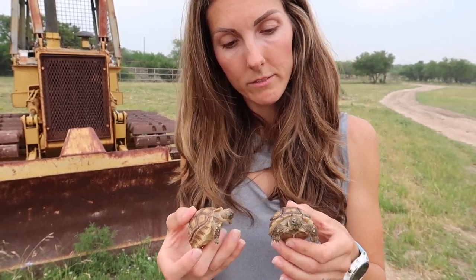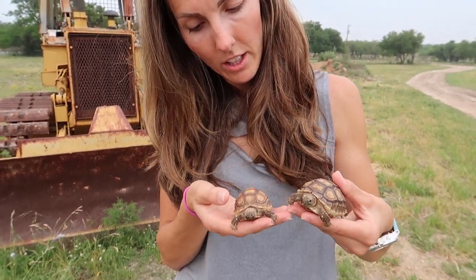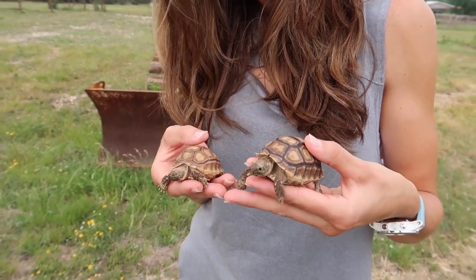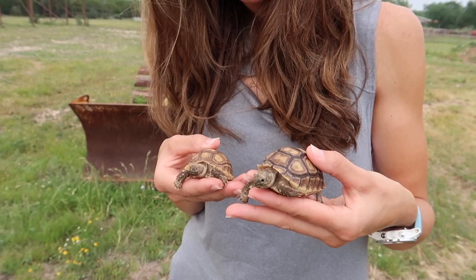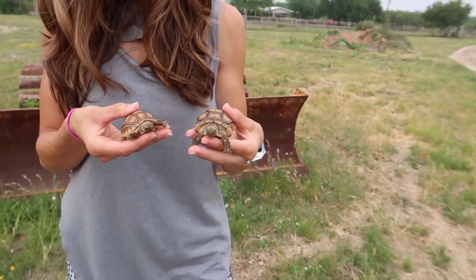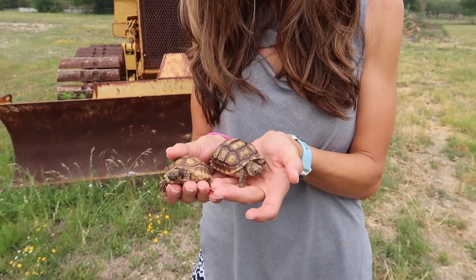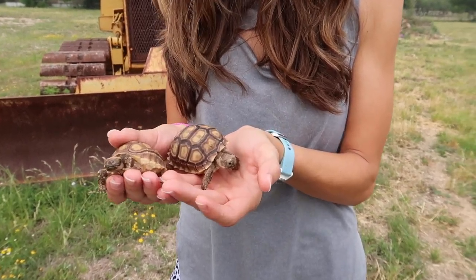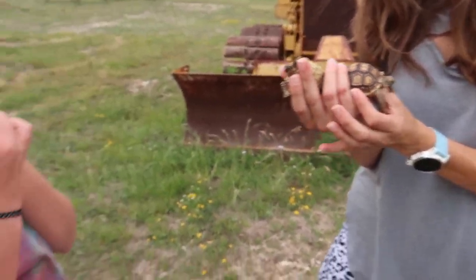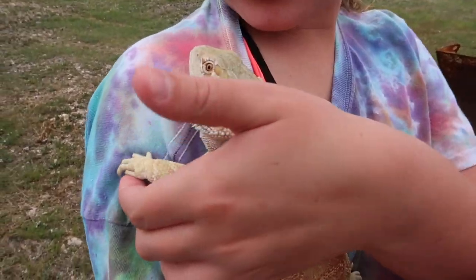We have them in a pretty decent indoor setup right now. We're waiting on them to get pretty big, and once they do, we're going to build them an outside enclosure — especially during the summer when it's so warm. We'll have a place for them to get shade and hide, and of course a warm spot for winter. That's Shelly and Booger, the two sulcata tortoises.